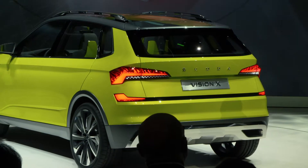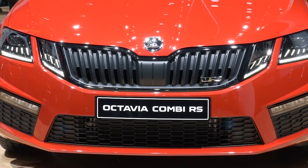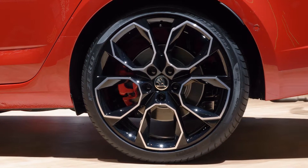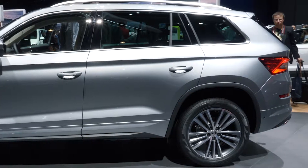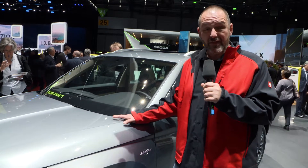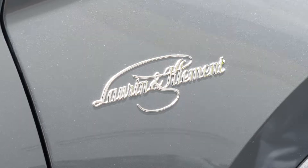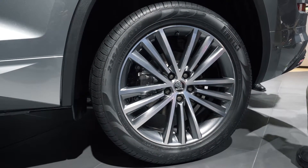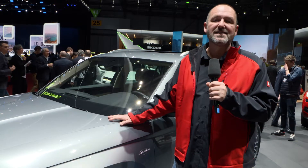The top version of the Skoda Kodiaq celebrates its premiere here in Geneva as well, and this one is called Laurin and Klement — which means loads of luxury. The car comes as standard with 19-inch alloys and full LED headlights, and inside you can explore a lot of very nice details as well.